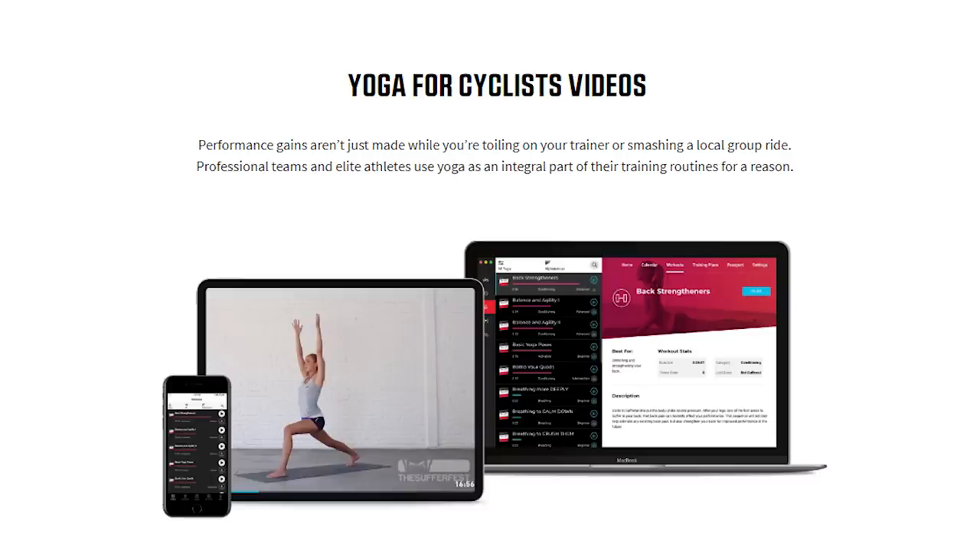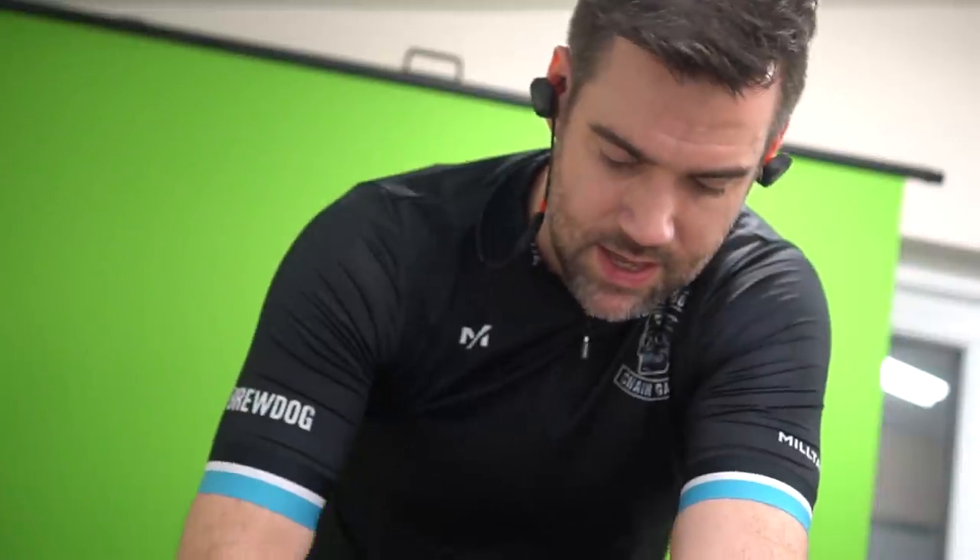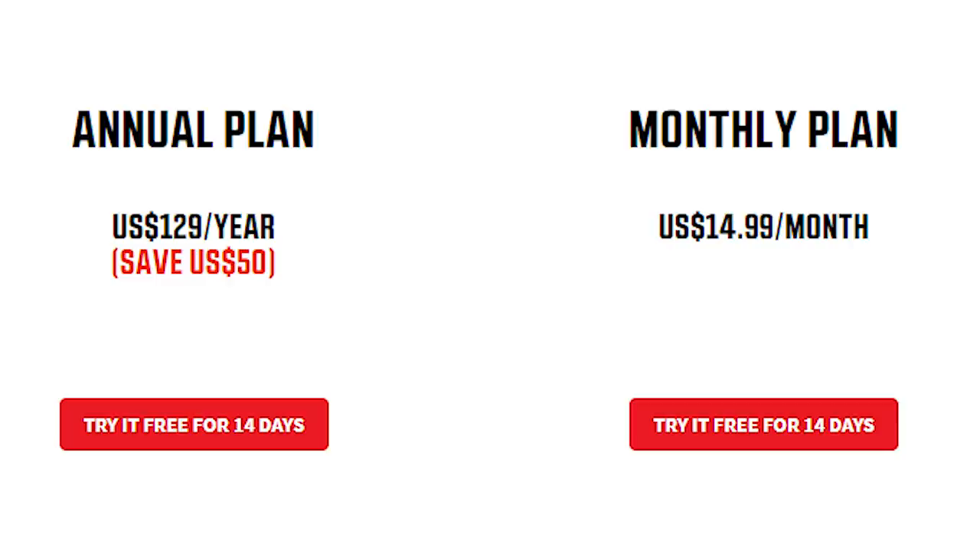They also do yoga workouts to reduce the risk of injury and keep muscles pliable and flexible. Not only do you get all that for the physiological side of your training, but you also get mental preparation and mental training through Sufferfest - setting goals and working on mental strength to push through workouts and races. That's $14.99 a month or $129 a year for Sufferfest, cheaper than Trainer Road, and they offer a 14-day free trial. Keep an eye out on Sufferfest for some news for people locked indoors.